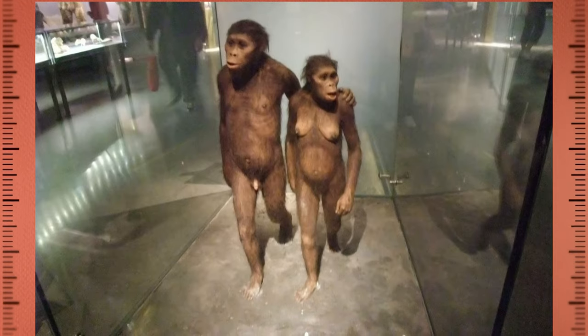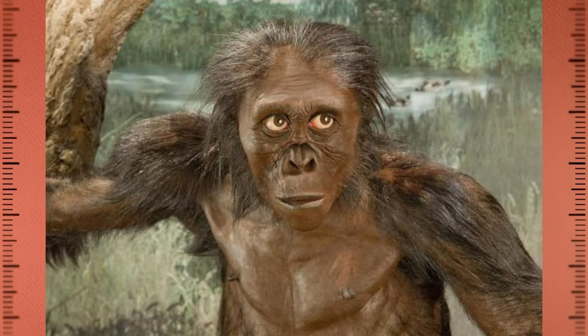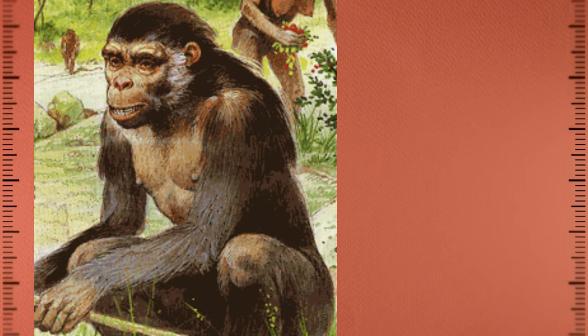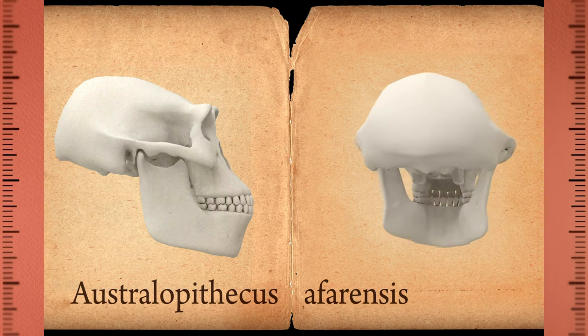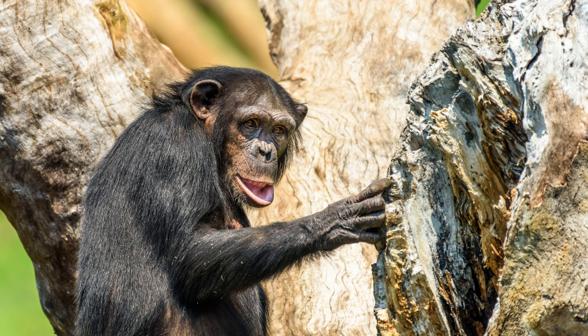Australopithecus afarensis was a bipedal species, which means it walked on two legs. However, its anatomy was still adapted for climbing trees, as it had long arms and grasping big toes. Its brain size was also relatively small, with an average cranial capacity of 375 to 500 cc, similar to that of a chimpanzee.